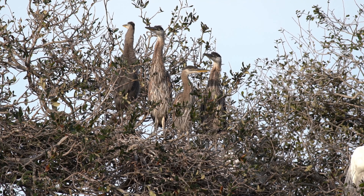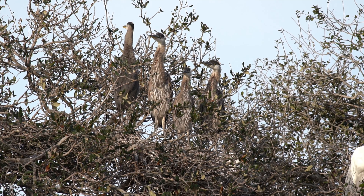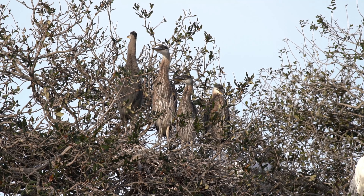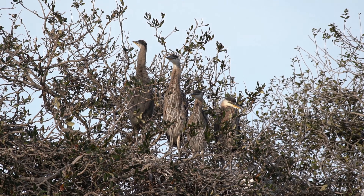The young herons remain in the nest for several weeks. During this time, they are fed regurgitated food by their parents, primarily a diet of fish and other aquatic prey.